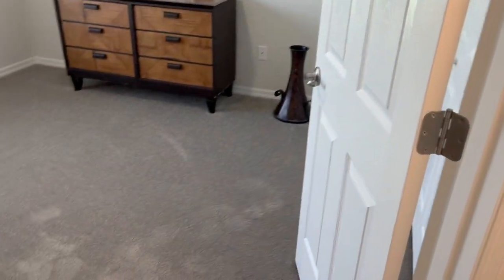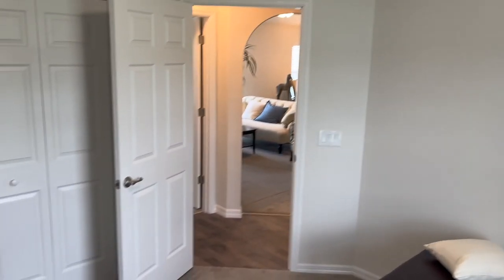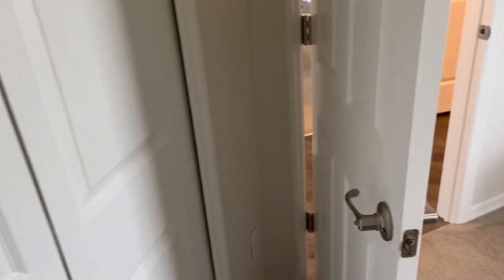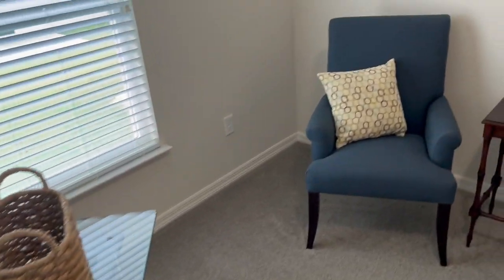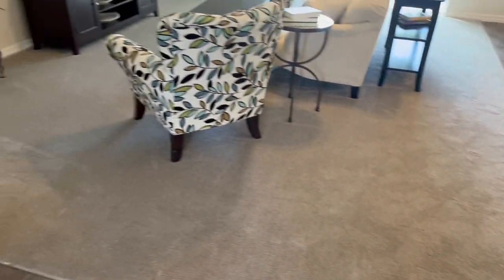Right around the corner is bedroom number two — great sized bedroom with a big closet. And then right next to it we have bedroom number three, also pretty big with a good sized closet. And this has been the 1704 from Deltona Corporation.